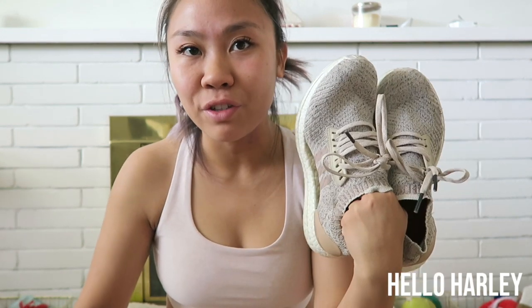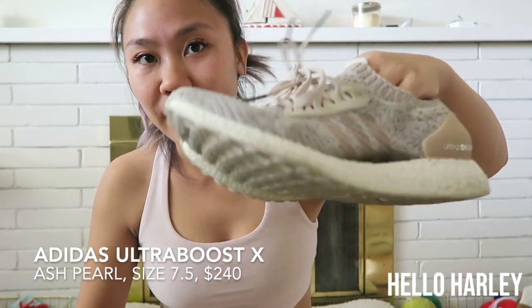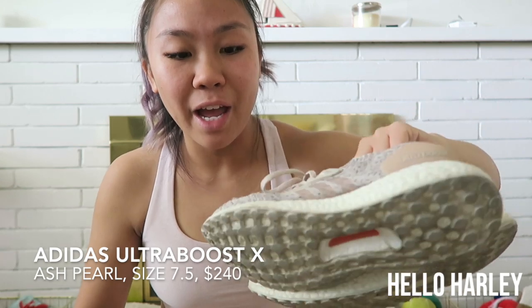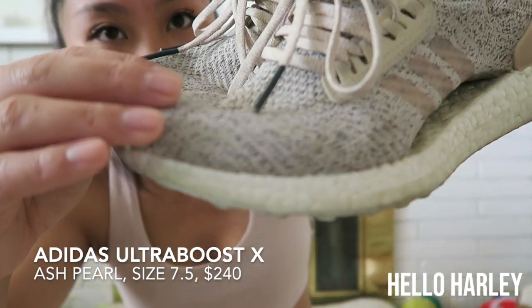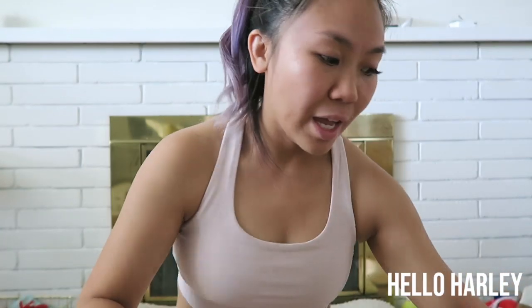A second favorite of mine that is not Aritzia related are these shoes — the Adidas Ultraboost X. They are the knit material ones. This specific one is pearl, and I have worn them so much that there are holes on the side. But I still love them and I'm still using them to run in. I do a lot of cardio, which is just running. I also do a trampoline class and try to go to the gym from time to time.